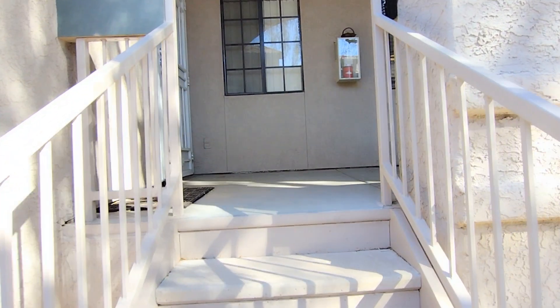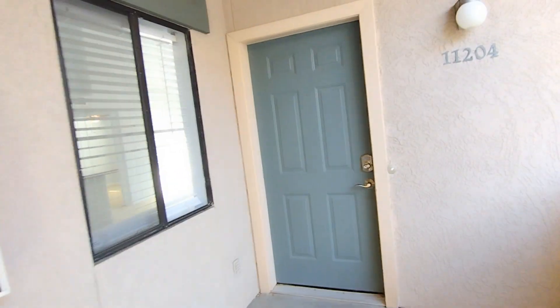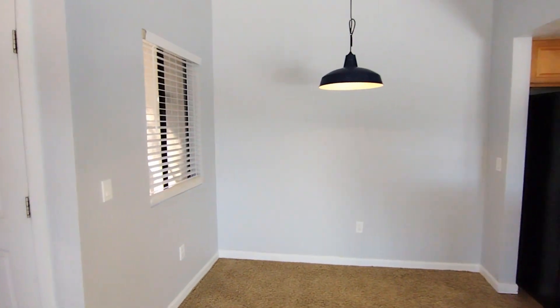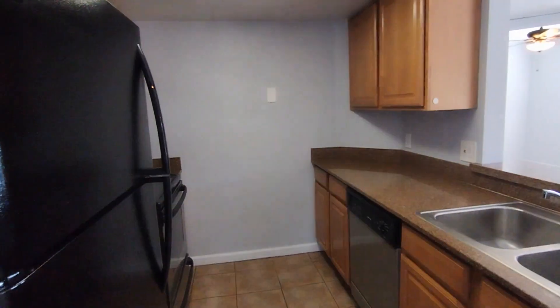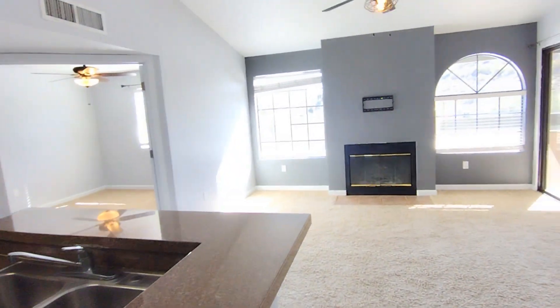All right, let's go check this place out. Enter into the entryway. And right over here you have your dining room, and next to that is the kitchen. And right over here you have the living room.